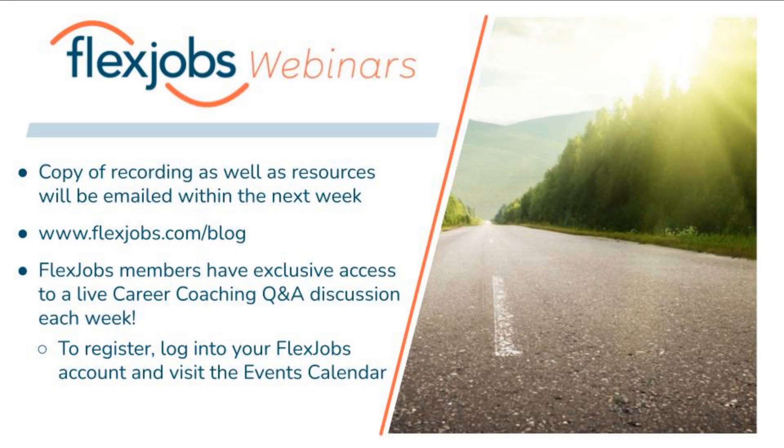Do potential employers see your score number on skills tests or just that you've passed? On the FlexJobs site, they will see that you passed. I believe they see a percentage, but only if it's over 70%. You can also adjust which scores appear on your profile if you don't want them to be visible.